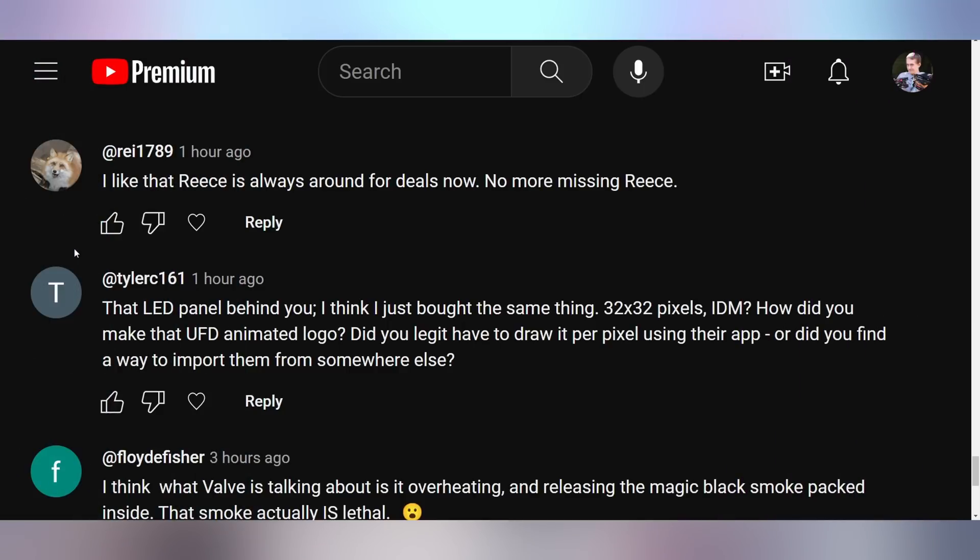Tyler says that the LED panel behind us — 32 by 32 pixels — he thinks he just bought the same thing, and asks how we made the UFD animated logo, whether we had to draw it per pixel using the app. I made that when I first started working here, and yes, I did it pixel by pixel. It was way too much work for what it was, but it's been sitting there and it's really cool.